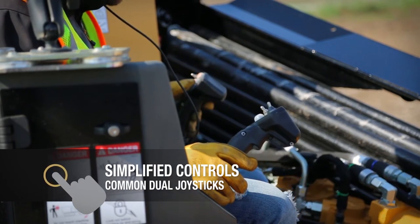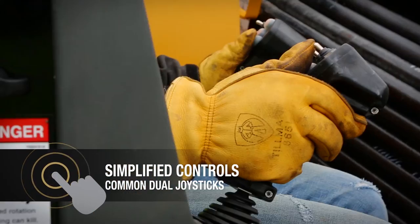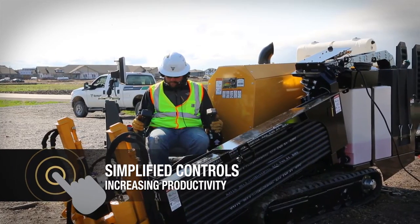The D10x15 S3 features the same CAN controls used throughout the Navigator S3 lineup, making operation intuitive and familiar. The dual joysticks allow for precise control, increasing productivity.